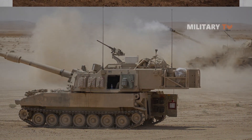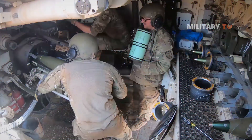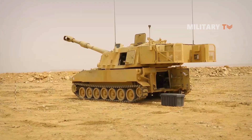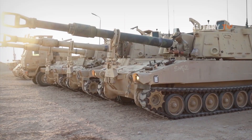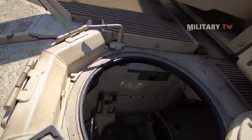Moving on, we will take a look at the design of this vehicle. The M109 has a crew of six: commander, gunner, driver, and three ammunition members. The hull is made of all-welded aluminum armor, which protects against small arms fire and shell splinters. The driver is seated at the front left of the hull, with the power pack to the right and the turret at the back.